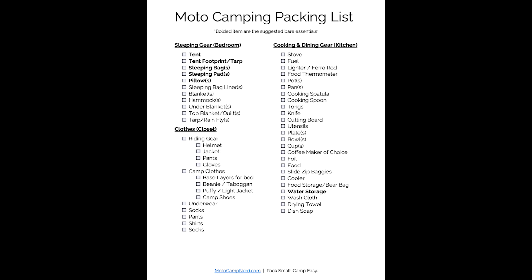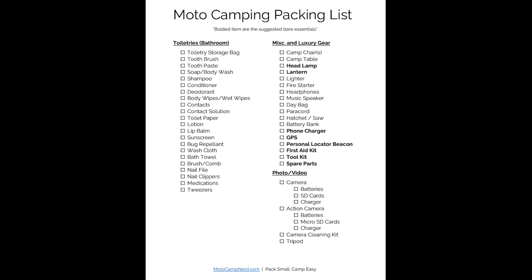Tip number seven: use a packing checklist. I've gone moto camping hundreds of times and I always forget something. I have a checklist I run down just to make sure I have everything, because you don't want to get out there and realize you forgot your pillow — or worse, your toilet paper in the middle of nowhere. Motocamp Nerd has a free downloadable checklist — I'll put a link in the description. It's an interactive PDF you can use each time you pack. You can also make your own list. It's worth the couple of minutes to run through it after you've packed, just to catch anything you missed — like cash or a blank check for campground fees, which I forget often.